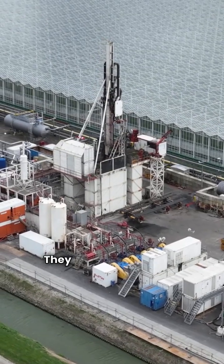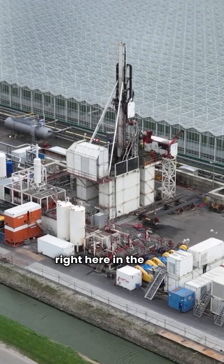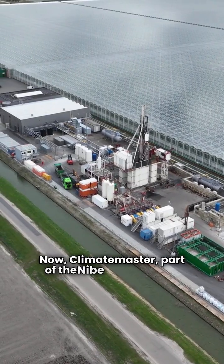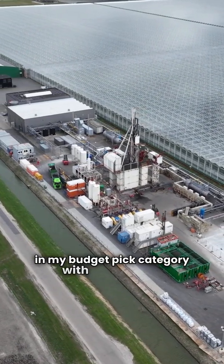First up, Geocomfort earns my top rating of five stars, assembled right here in the USA by EnerTech Global. Climate Master, part of the Nibe group, lands in my budget pick category with three stars.